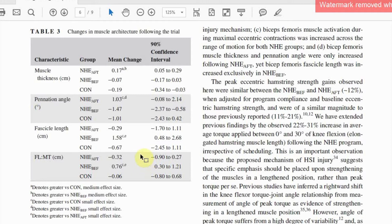The take-home message is that the Nordics are certainly effective irrespective of when you schedule them. However, the adaptations likely differ dependent upon whether you administer them before or after training. Based on our data, proponents for the role of fascicle length in injury risk would opt to perform the Nordics before training.